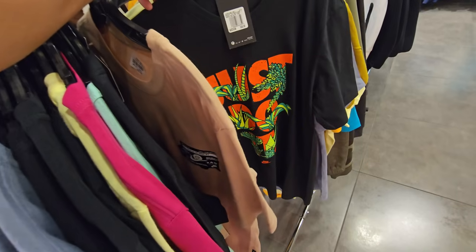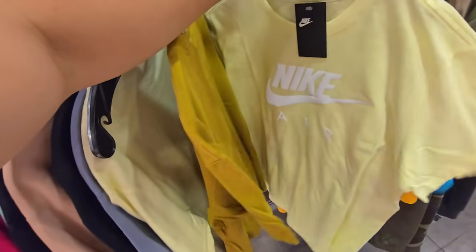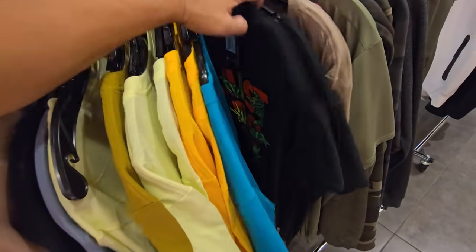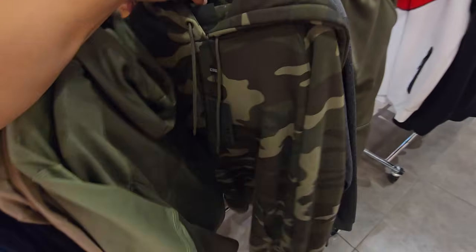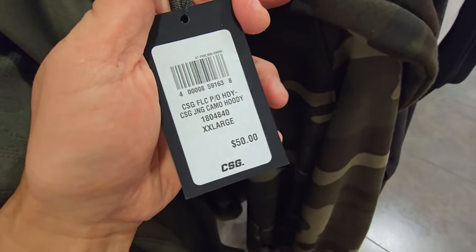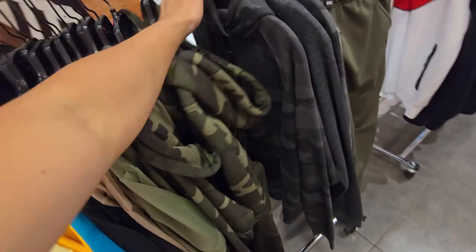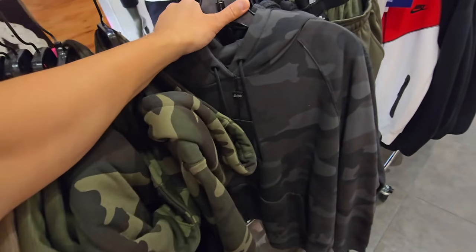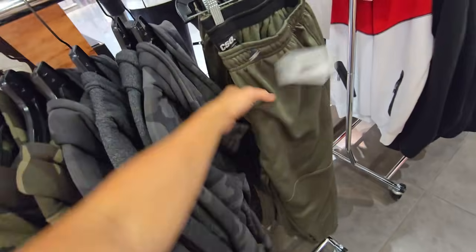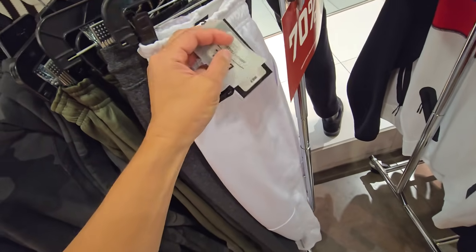Got a reflective shirt, good for running — and all this is 70% off. Then we got some CSG stuff — Champs Sports Gear. These are down to $16.66. These ain't bad material — pretty freaking solid on the Champs Sports Gear apparel.